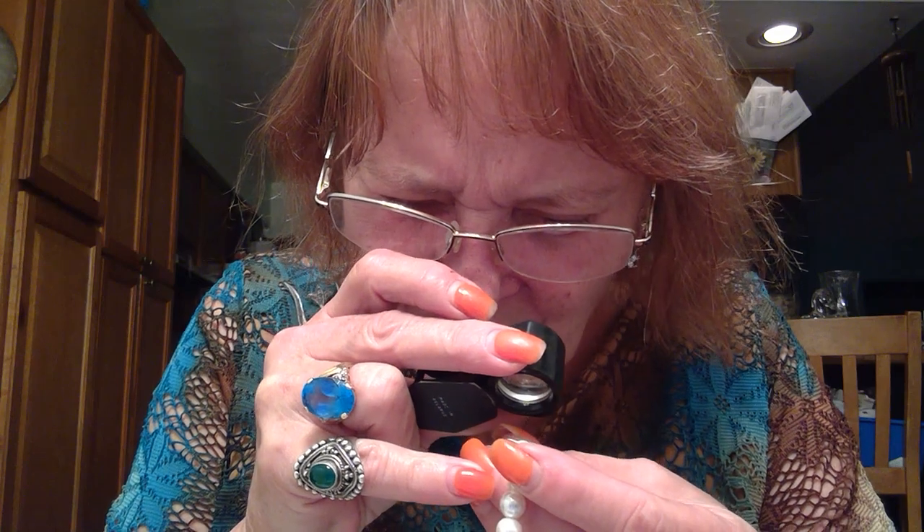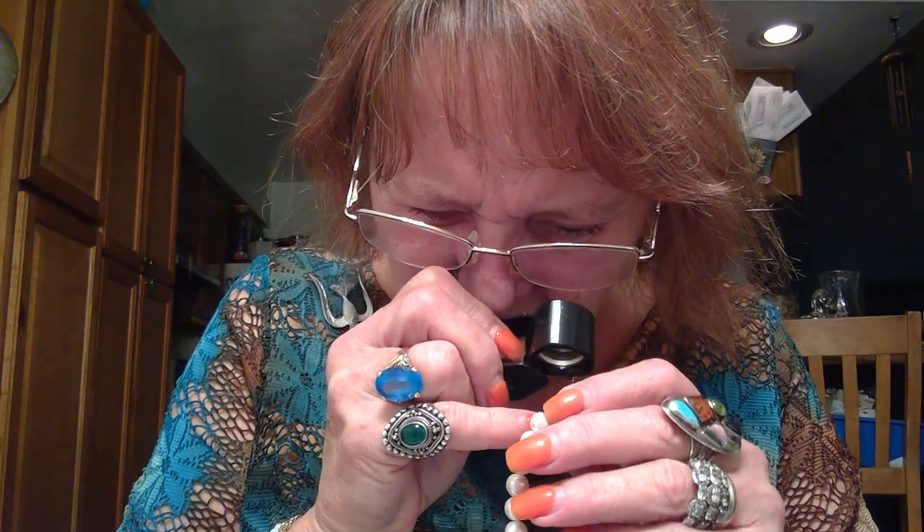Then a stretchy pearl bracelet. It actually has a little mark on it — let me grab my loupe. These feel like faux; they don't feel real, they're too lightweight. Got good luster, but the mark says RMN. Not sure what that stands for, but if you know, leave me a comment. And I'm not going to stretch those like I did last time and end up throwing it everywhere.